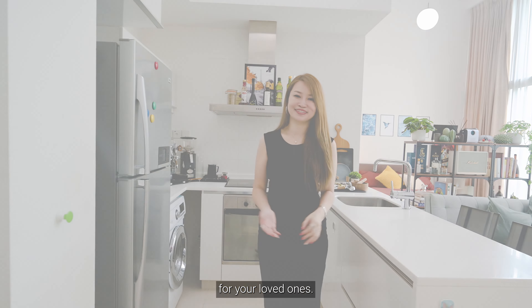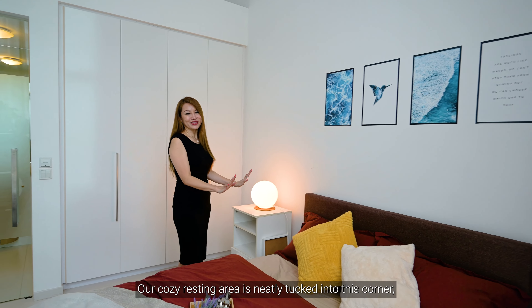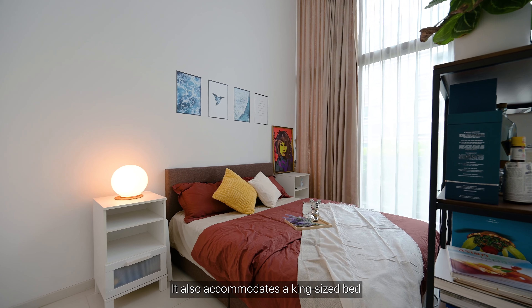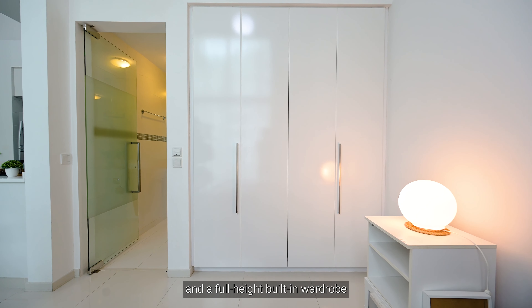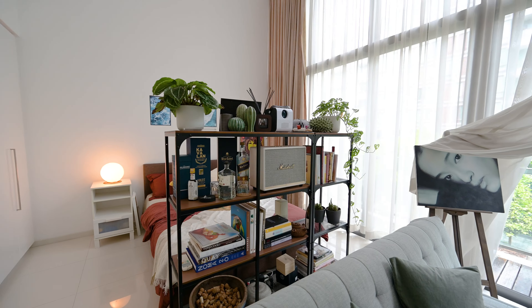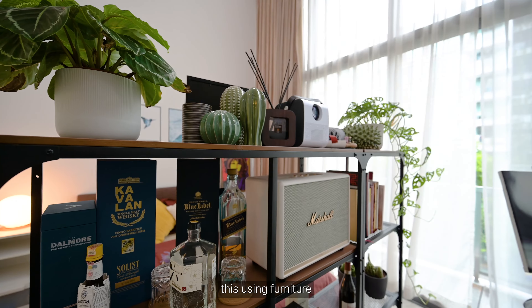The living room is seamlessly connected to the open concept kitchen with a good-sized countertop, which also functions as a dining space. This open concept kitchen is efficiently designed with ample cabinetry to store all your kitchen appliances. It also has a hob system for you to cook up a sumptuous meal for your loved ones.